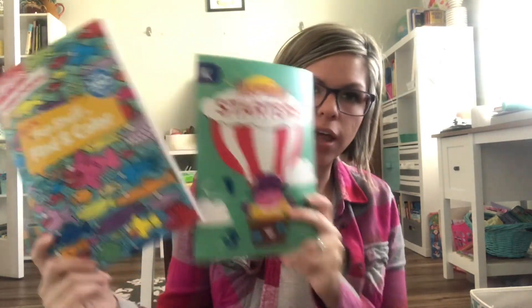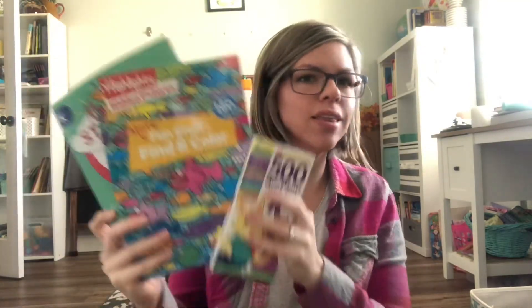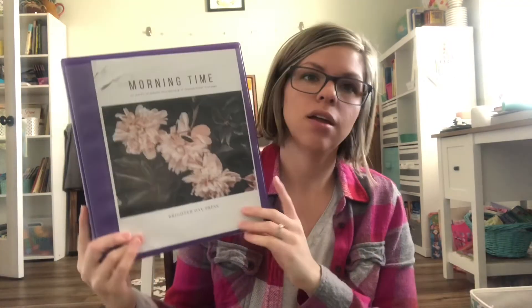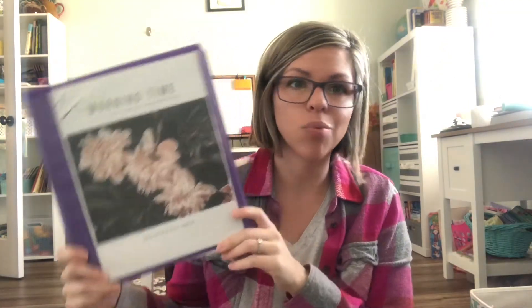If you saw the Dollar Tree haul, you already know — I got these warm-up activity books. Stuff like that will just live in our morning basket so we can ease in rather than jumping straight into lessons. This might even work as a good breakfast activity. I'm still figuring out the daily flow: my goal is to start the day with morning basket, take a break for chores, teeth, getting dressed, and then jump into the real brain-power part of the day.